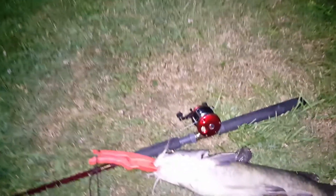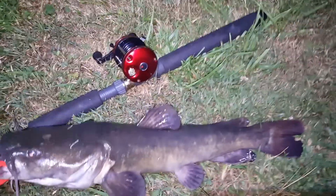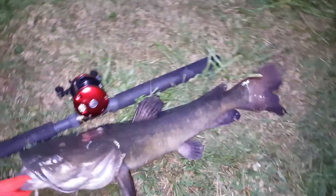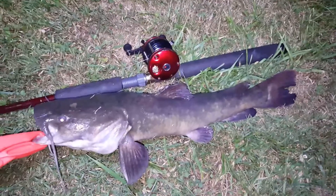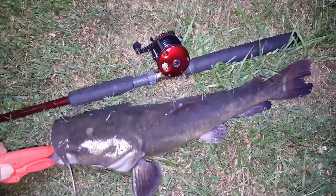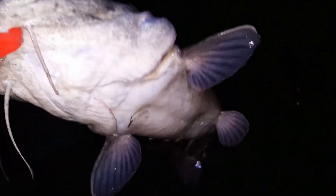Here it is, almost 10 o'clock, trying to get out the door — and I caught a monster flathead catfish. These are always long and skinny because they live in pipes here. That one's 20 inches long. Nice eating. Caught on a night crawler.